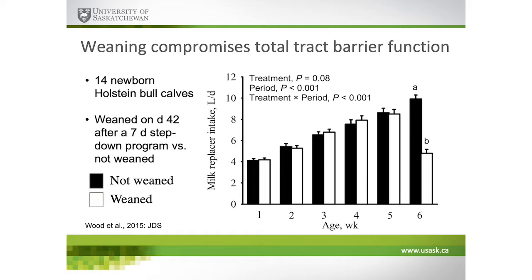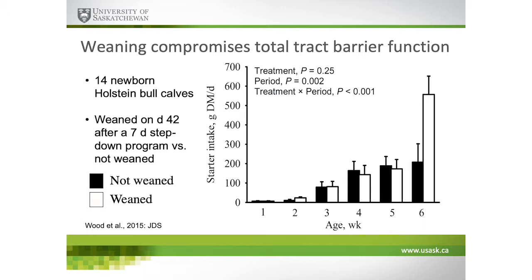This is an experiment we published a few years ago with 14 Holstein bull calves. We weaned them on day 42 after a seven-day step-down weaning program — a protocol we'd typically see in industry. We used chromium EDTA as a total gastrointestinal permeability marker. The concept is that chromium EDTA stays in chelated form, is a very large molecule, and should not cross the gut through absorptive processes. If it crosses, we assume it's crossing between cells, indicating more permeable or lower barrier function tissue.